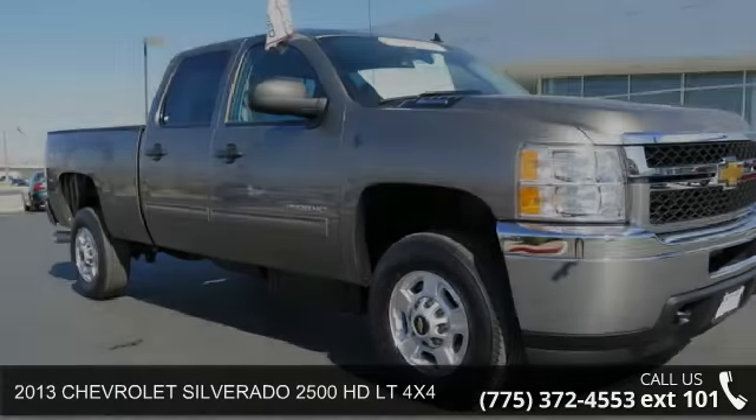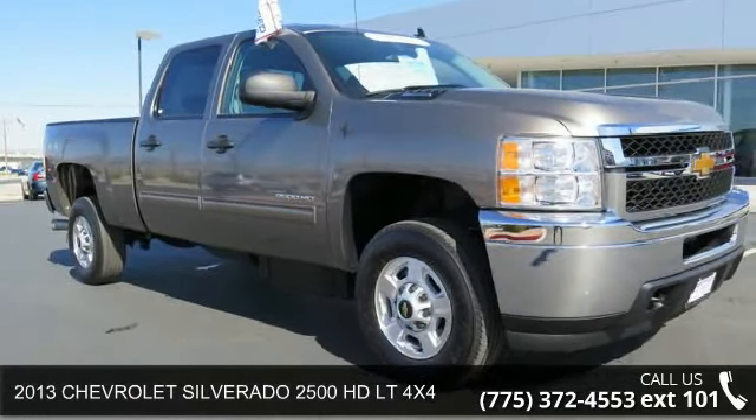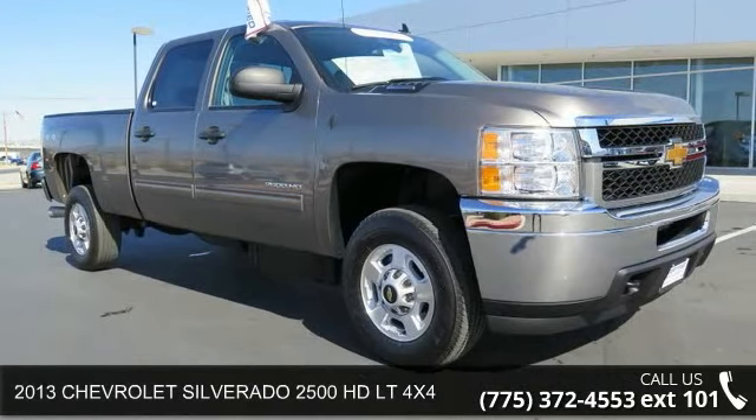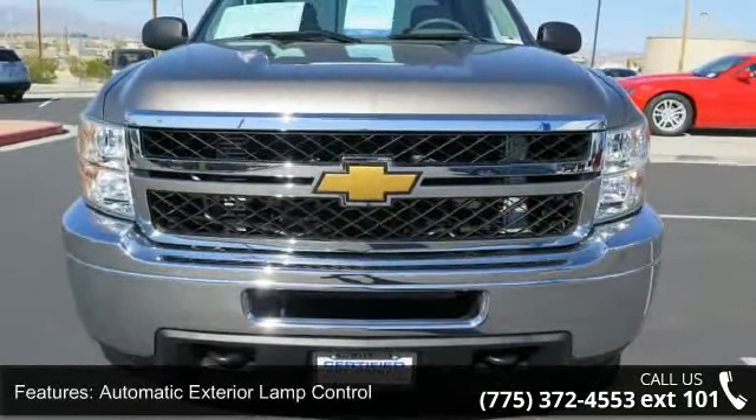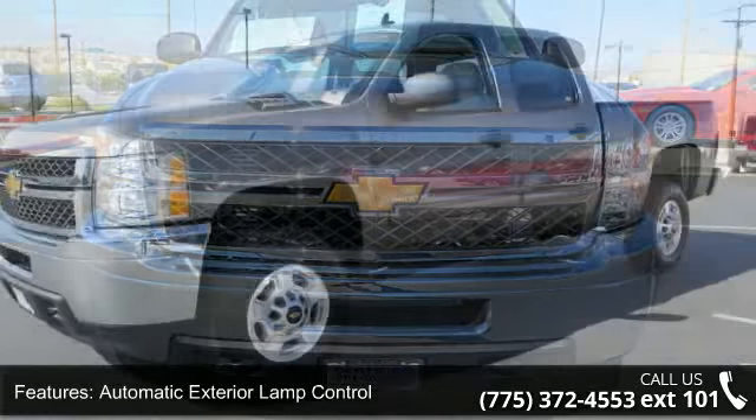Presenting the 2013 Chevrolet Silverado 2500. This may be the set of wheels you've been looking for. This vehicle comes with a reliable 8-cylinder engine, connected to a smooth shifting automatic transmission.